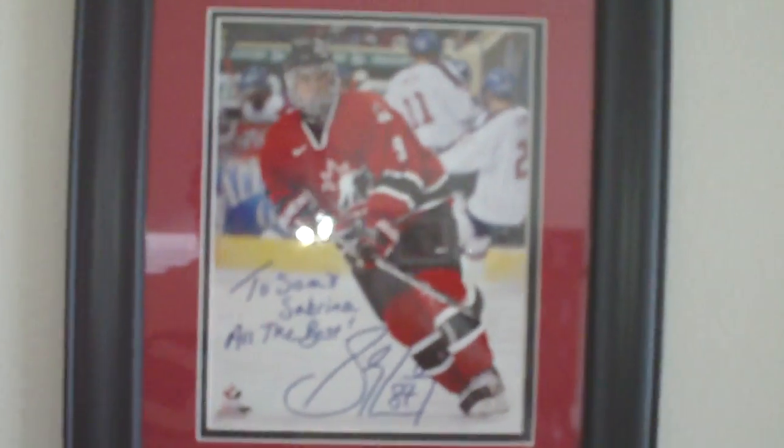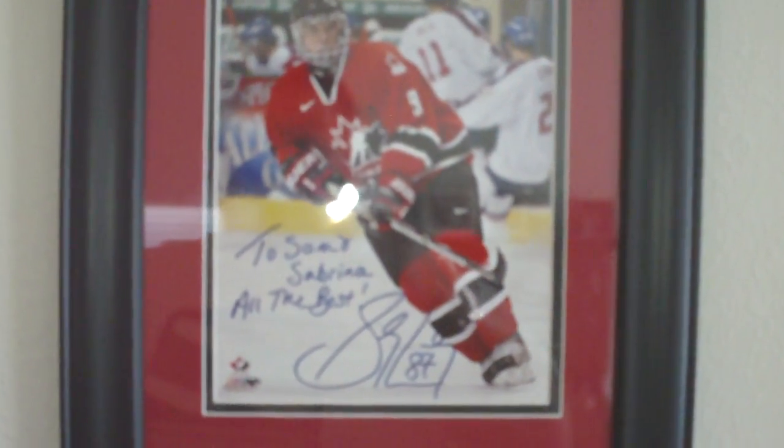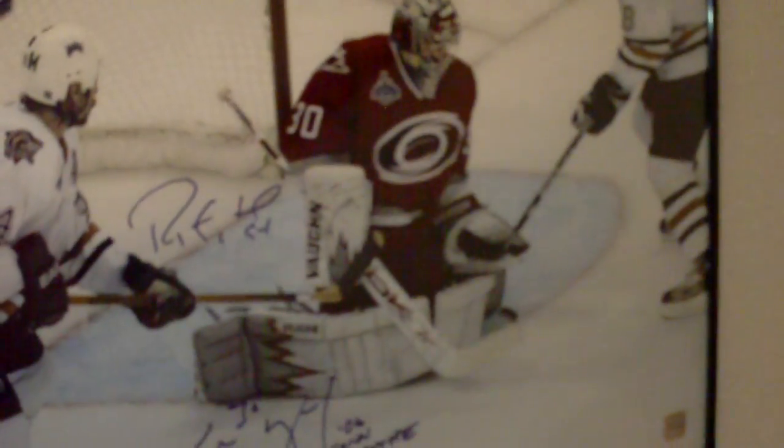As we walk up the stairs, there's my picture of Sidney Crosby at World Juniors - 'To Sam and Sabrina, all the best, Sidney Crosby.' Going up a little further you'll see my picture of Wayne Gretzky, then my 16 by 20 cup picture of Steve Yzerman, moving on to my 16 by 20 of Mario Lemieux.